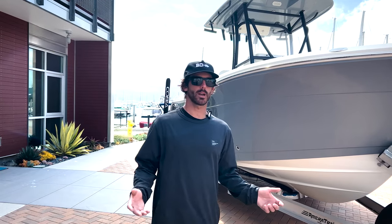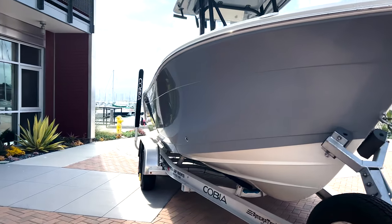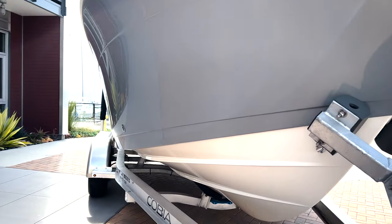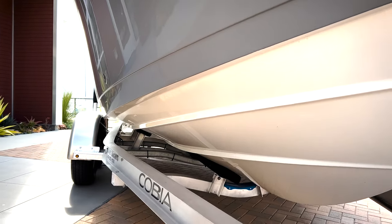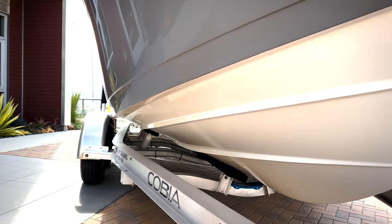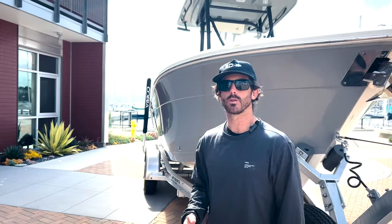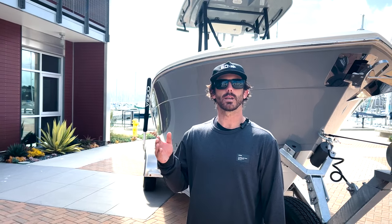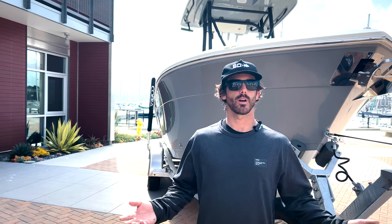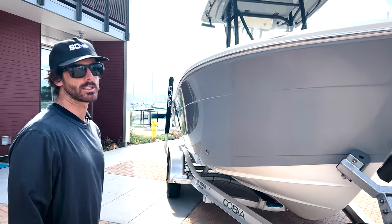Cobia is based out of Florida, and one of the things you'll notice with their hull design is that Florida gets a lot of wind. This boat has a rather steep bow hull design with a bit of a flare that's going to prevent you from getting wet in that wind shot and allow the ride to be smoother. It's not going to slap as much going through swell — our local San Diego audience knows we get that wind shot year round. This is a good boat for its size and it handles the seas really well.